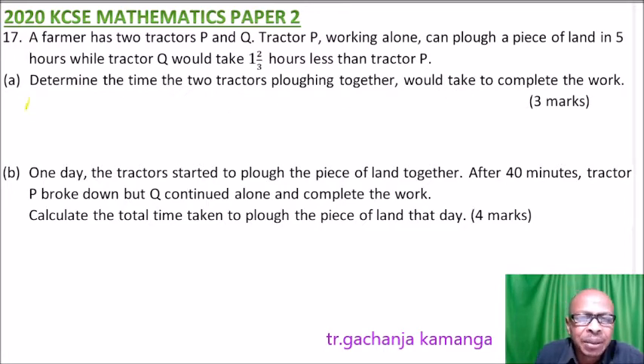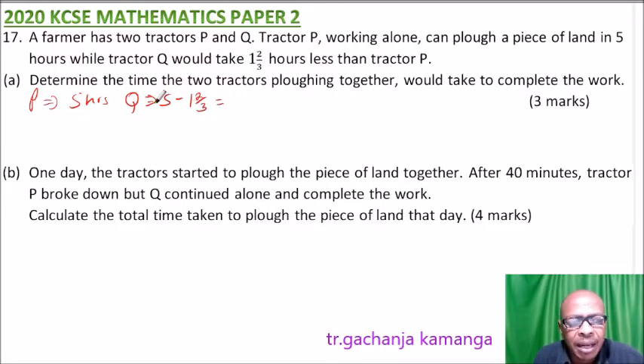We start with tractor P. We are told it takes five hours to complete the job. For Q, it takes one and two-thirds hours less than P. So we say it is five minus one and two-thirds hours, and when you subtract this, you get three and a third hours. That is the time for Q.